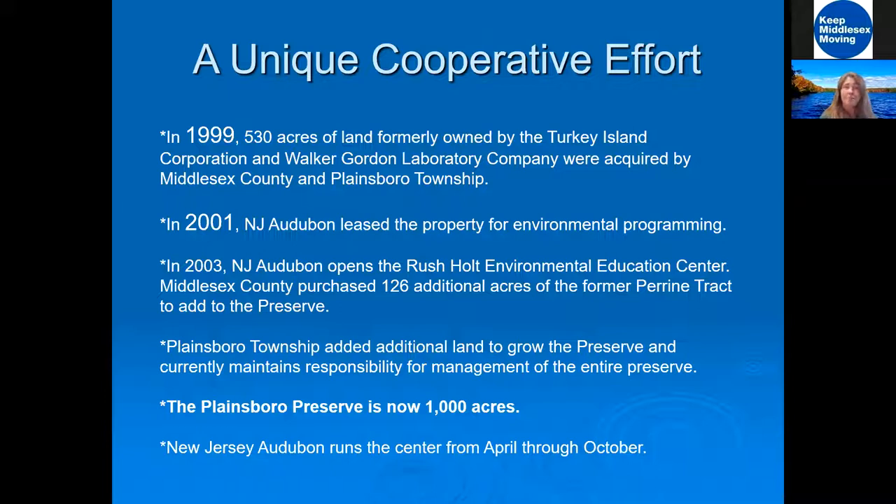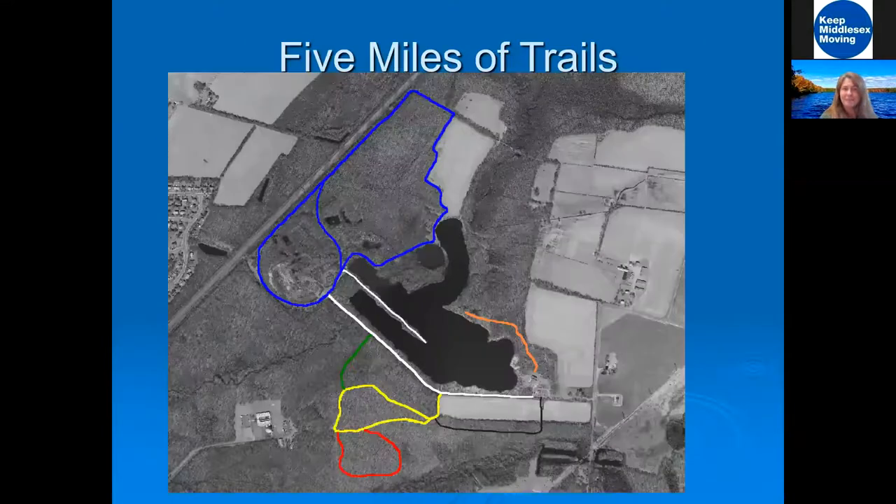The different farms and mining operations combined into a really unique cooperative effort. Middlesex County Parks and the Township of Plainsboro started adding lands to this preserve — it grew and grew, and now this property is 1,000 acres. In 2001, New Jersey Audubon started leasing the property to do environmental programs here. In 2003, we opened the Rush Halt Environmental Education Center. There are five miles of trails going through different types of habitats — marshes, swamps, wetlands, and of course Lake McCormick.